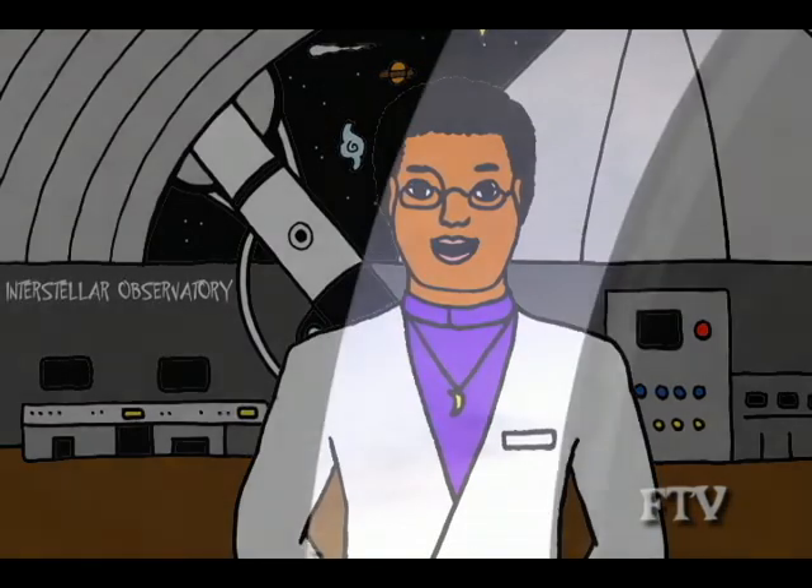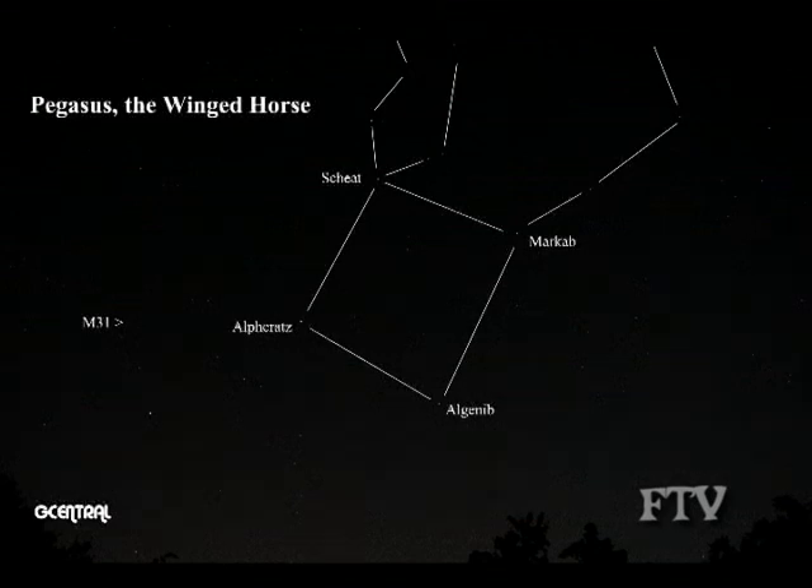Rotate the dome. Alright, we're facing east. During autumn, you'll notice four bright stars that form a square. This is the constellation, or star picture, known as Pegasus, the winged horse. It's made from the stars Shi'at, Markab, Alpharats and Aljanin.